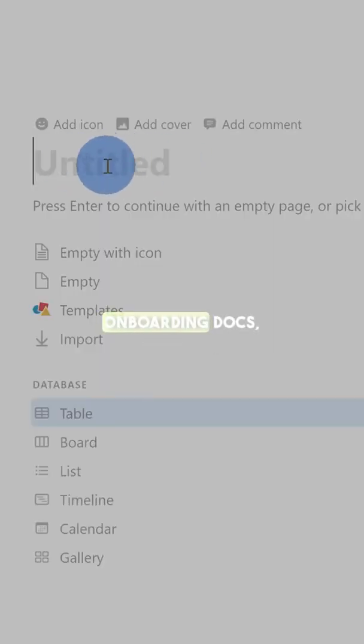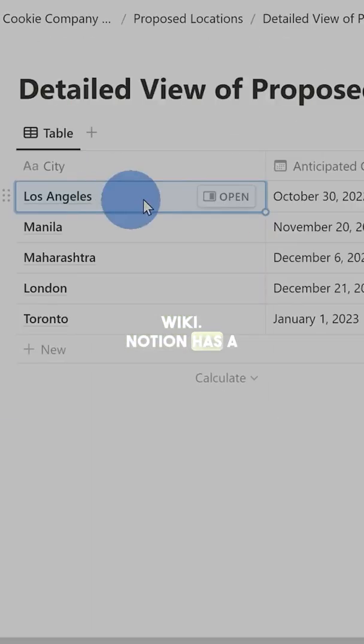Notion for your company operating system. Save all of your work in one place — audience growth systems, onboarding docs, your company wiki. Notion has a place for it. Save time, save hassle, and keep winning.